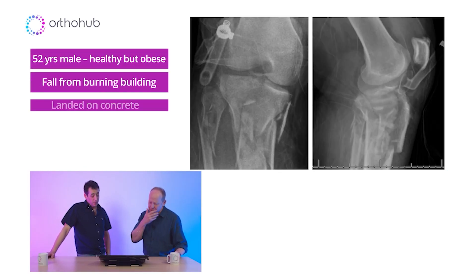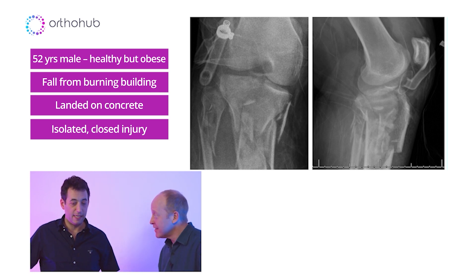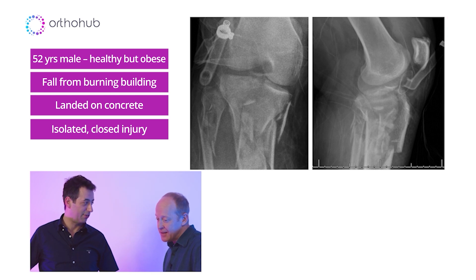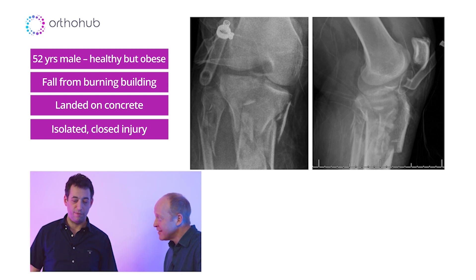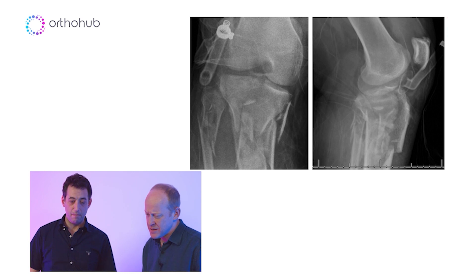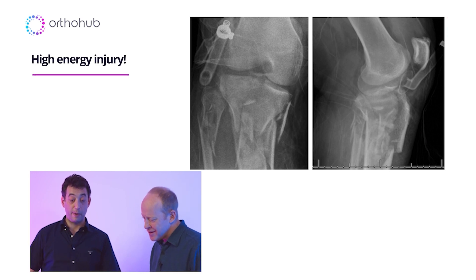So I've got Alex Trompeter in the room, and we're talking about Schatzker 6. We've got a nice case here — talk me through this one, it looks high energy. So this guy is in his 50s, he's quite a big lad, and he jumped out of a first floor window because his house was on fire. He's got no other injuries, he's not burnt or anything, but this is a fall from two or three times your own height. Looking at this — this is the ambulance or ED view — he's got an inflatable splint on, but it's kind of a proximal tibial explosion.